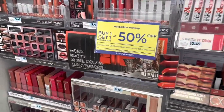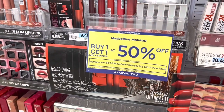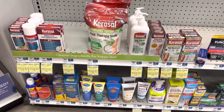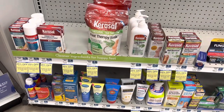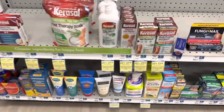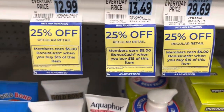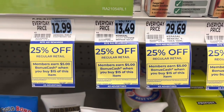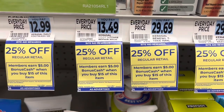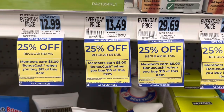The first thing I see in the store is the Maybelline makeup. It's buy one get one 50% off, and when you spend $30, you're going to get $10 back in bonus cash. On these carousel foot products, these are 25% off this week, and when you spend $15, you get $5 back in bonus cash. This is a limit of two offers per card. I got a new phone, and I noticed on the last video the tags were looking kind of blurry, so hopefully you can see everything okay.